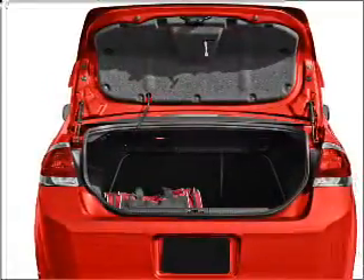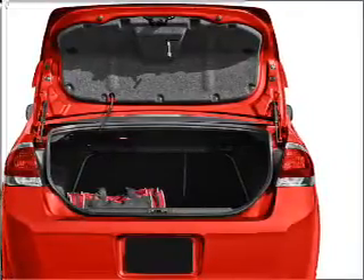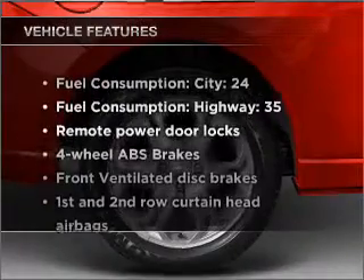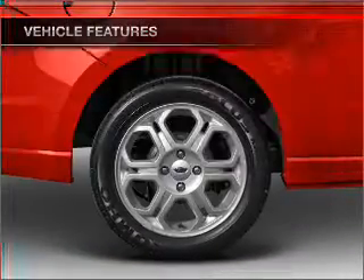Stand out from the crowd with premium wheels. Brake safely with the anti-lock braking system. Heated seats are a desirable comfort feature. And with these notable features, you won't want to miss out on the opportunity to own this amazing ride.